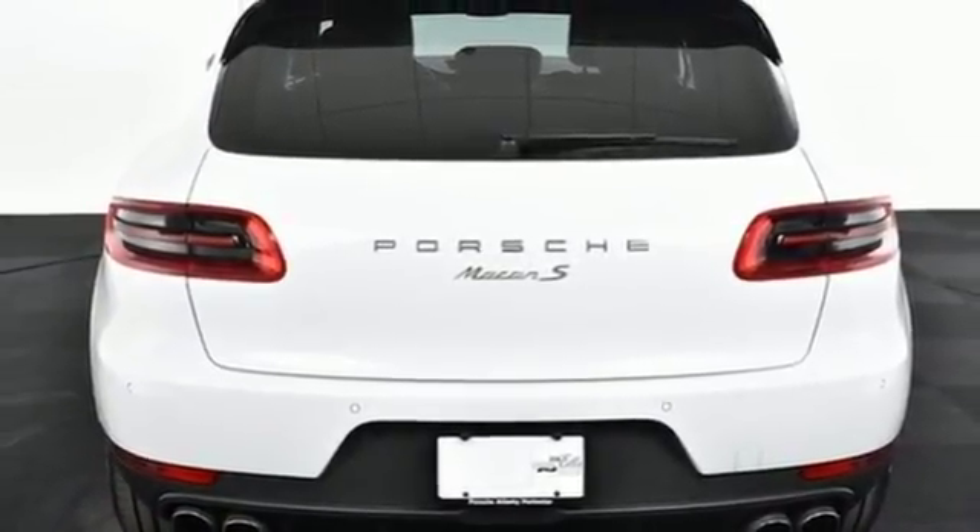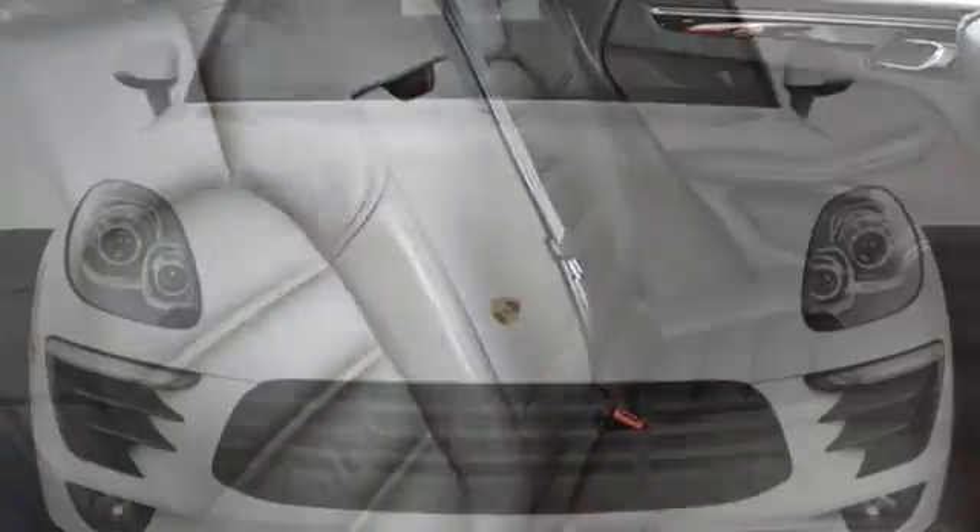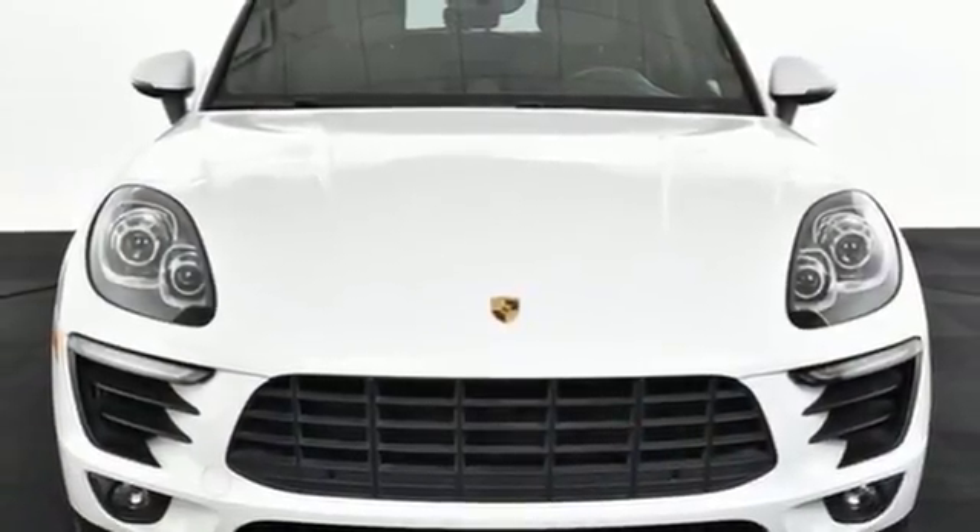All this fun doesn't forgo practicality. It has plenty of room for all the cargo you need for everyday life. Get behind the wheel of this Macan today and feel alive.